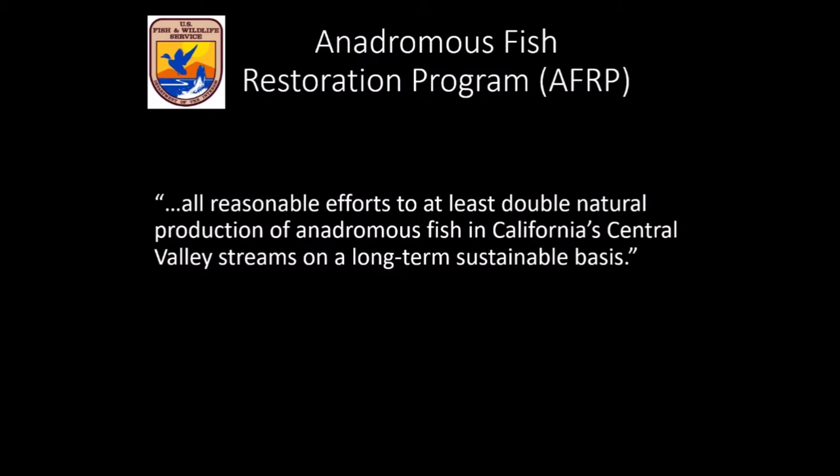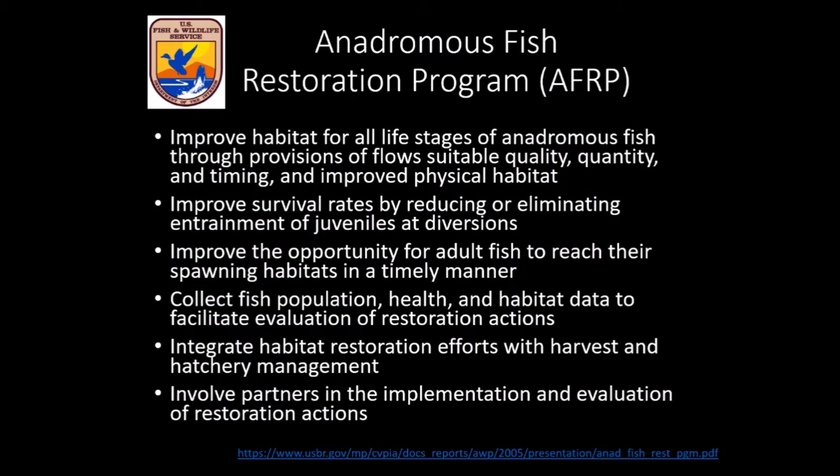The Long Bar Restoration Project is funded by the Anadromous Fish Restoration Program, or AFRP, which is part of the U.S. Fish and Wildlife Service, housed in the Department of the Interior. The goal of the AFRP is to make all reasonable efforts to at least double natural production of anadromous fish in California's Central Valley streams on a long-term and sustainable basis, by improving habitat for those species at various life stages and making it easier for returning salmonids to reach viable spawning areas.